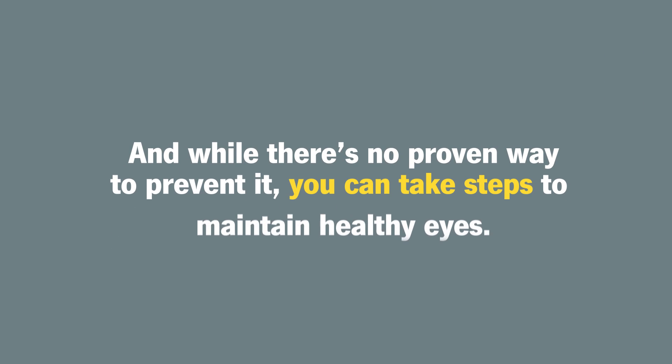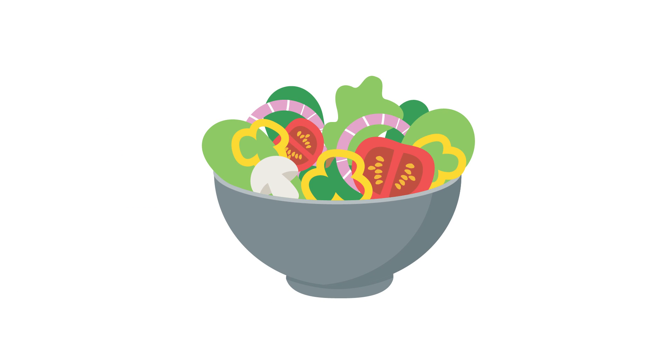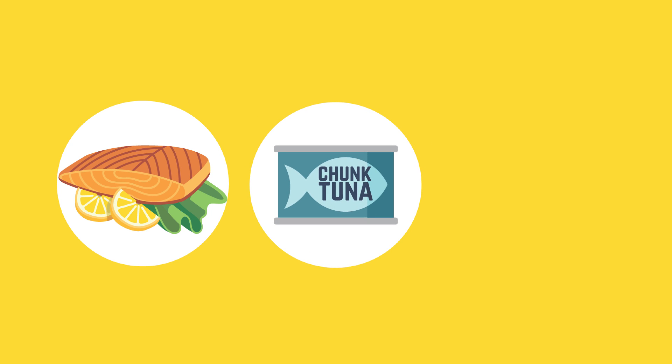And while there's no proven way to prevent it, you can take steps to maintain healthy eyes. First, eat a nutritious diet. This includes dark leafy greens and fish that's high in omega-3 fatty acids, like salmon, tuna, and sardines.